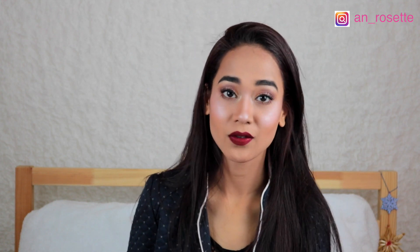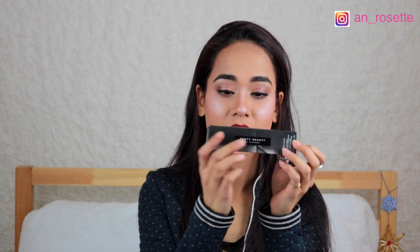I was quite lucky to try this foundation — it was actually sent from Sephora Switzerland, so thank you Sephora for sending it to me. The shade I have is 280, which is my shade. As you can see, it suits me perfectly, like my second skin. The foundation comes in a box like this, Fenty Beauty by Rihanna.